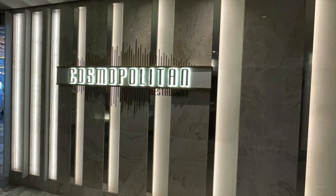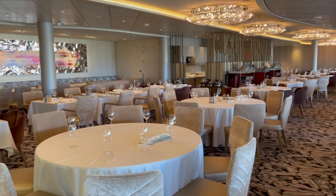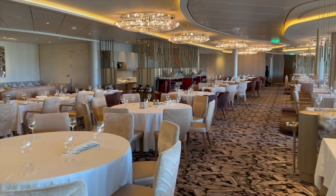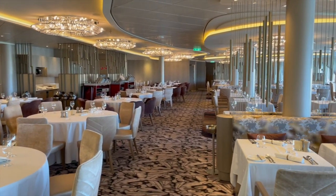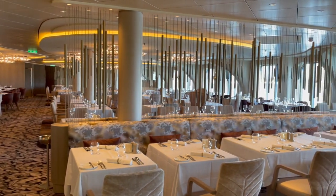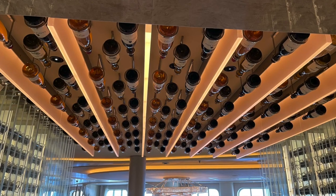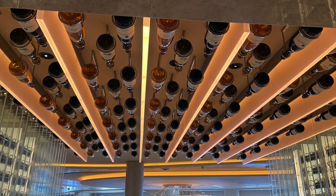Let's begin with the Cosmopolitan restaurant. This sparkling dining room offers American-style food with global influences. The Cosmopolitan not only offers great evening dining options, but we found this was the primary restaurant used to serve breakfast and lunch options during our cruise.